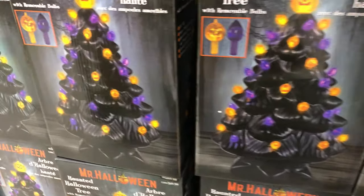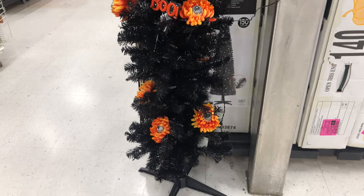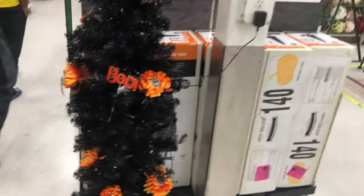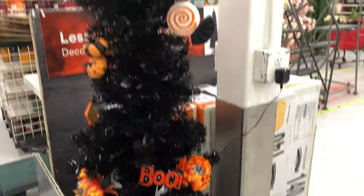It's almost like a Christmas tree — a haunted Halloween tree. It's a light-up Halloween. That's a good idea, making a Halloween Christmas tree.